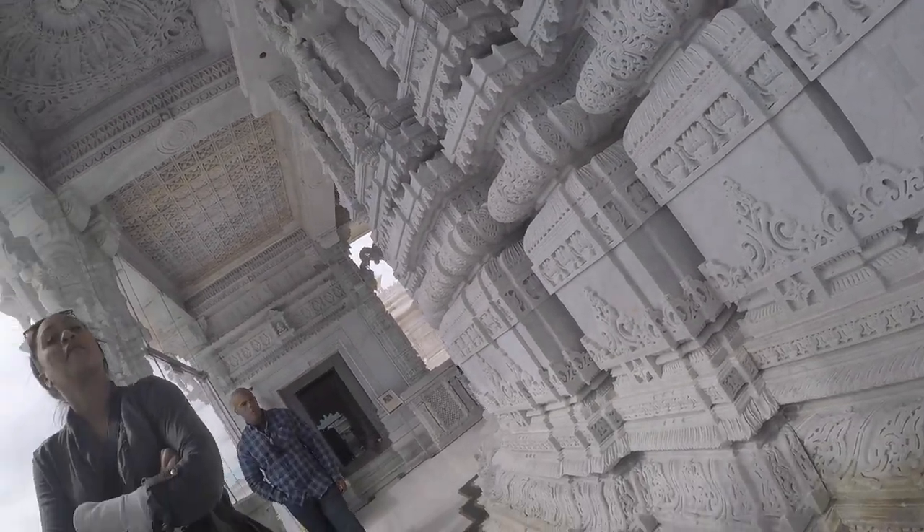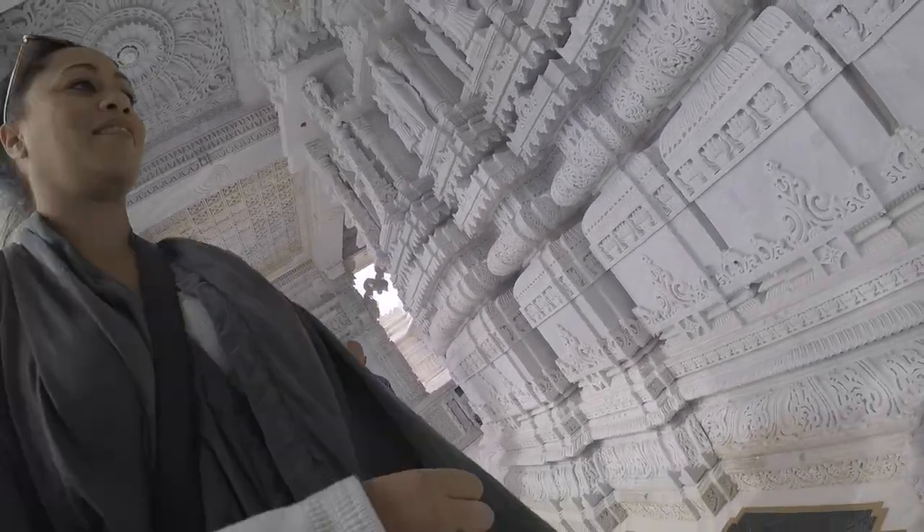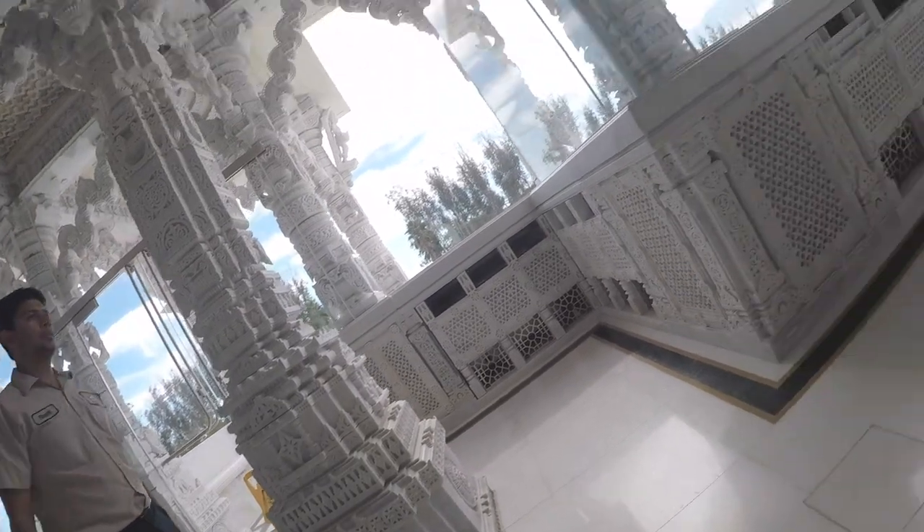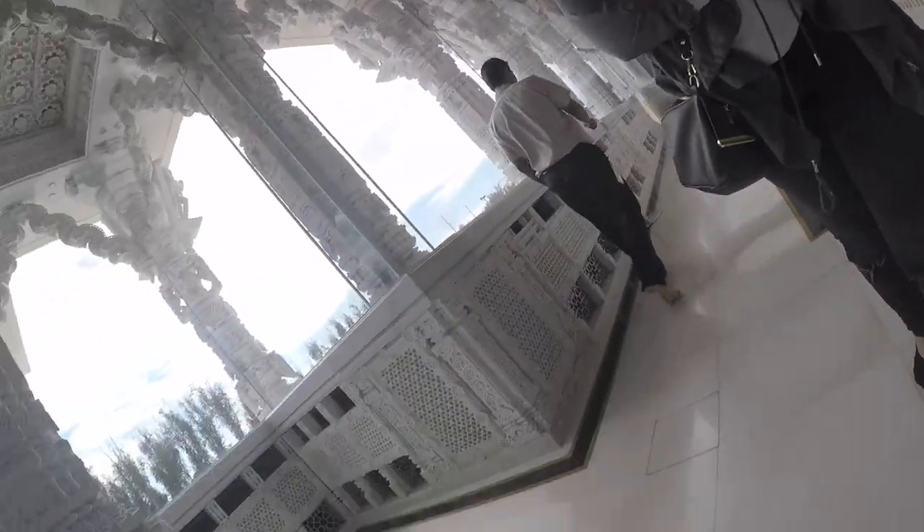Luckily, the people at this cultural center allow visitors to come and learn about Hinduism. I took the opportunity to go inside. But warning — you're not allowed to wear your shoes and you're not allowed to take cameras inside. We kind of failed at both. The security guard stopped us on the steps, so we did remove our shoes. However, let's just say my GoPro accidentally stayed on in my back pocket as I was touring the place. If you're visiting Houston and looking for something different and unique, I definitely recommend visiting the Mandir.